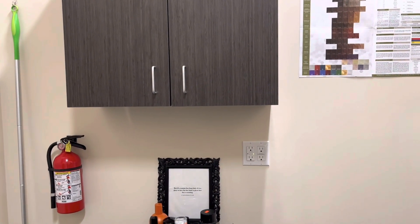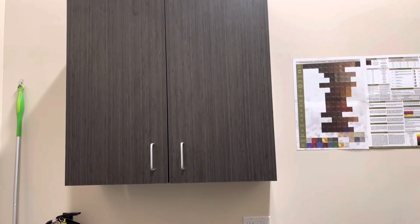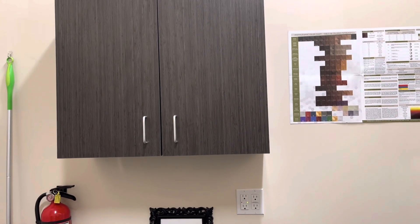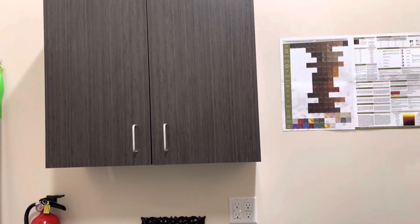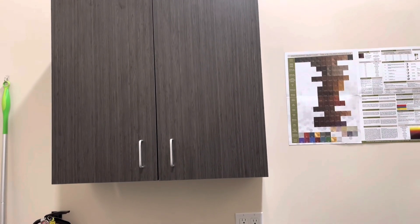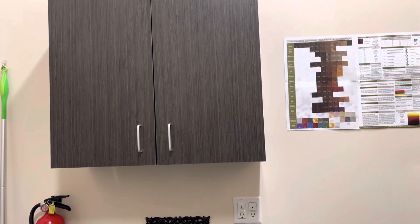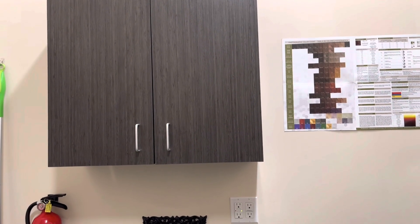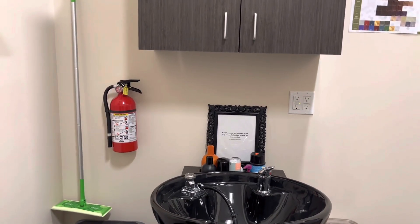You have to have an area for clean towels and a dispensary. I use these two cabinets — one side has my towels and the other side has dispensary items like shampoos, conditioners, treatments, color, cotton, bandages, and all of that.